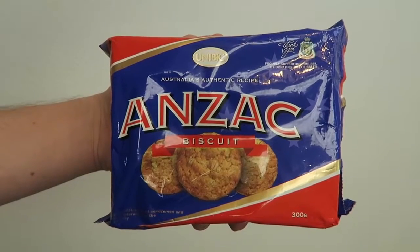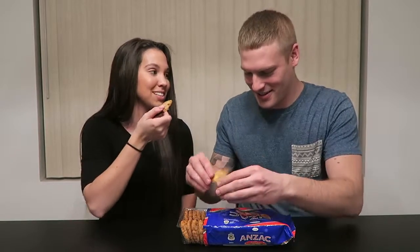What's up guys, it's us and today we're gonna be trying Australian snacks. One of our subscribers, Kelly, sent them to us from all the way across the world, so let's get started! Anzac biscuits - they smell amazing. They're so good. I feel like this is the way you would eat them with coffee, but I don't drink coffee.